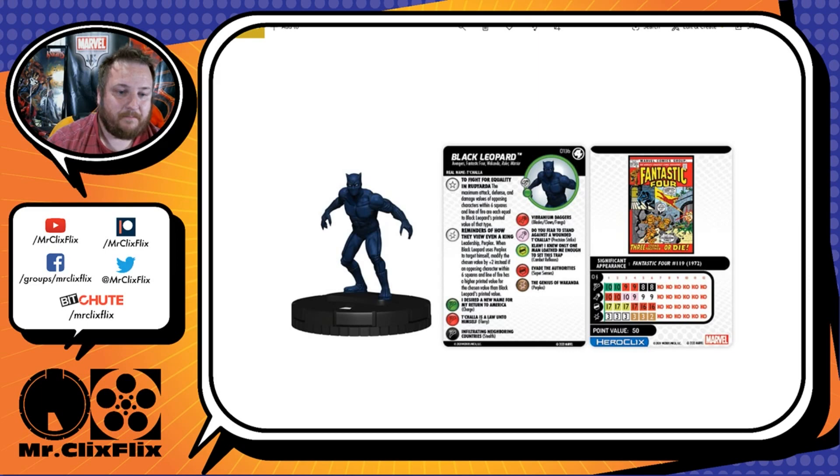Needing a 9 — that is super solid. They might not have Energy Shield Deflection or Combat Reflexes to help them, and even if they did, they wouldn't be allowed to use it under his trait. It only affects opposing figures, so your own team can still benefit. This is a really good figure. I could see running this prime Black Panther — I'd be pretty happy to see him in a booster.